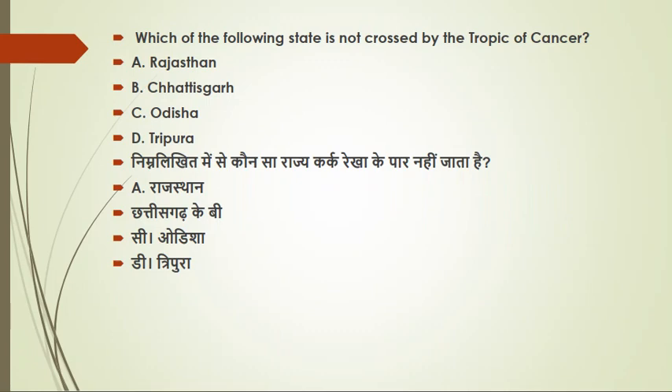A common and important question: which of the following states is not crossed by the Tropic of Cancer? There are 8 states through which the Tropic of Cancer passes. Starting from Gujarat, then Madhya Pradesh — we have 8 such states. The state of Odisha is not crossed by the Tropic of Cancer.